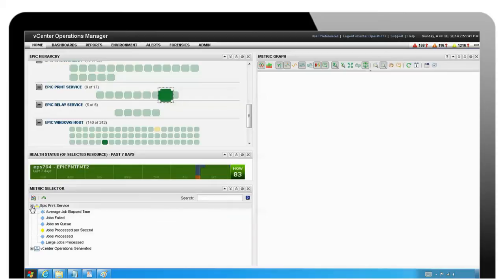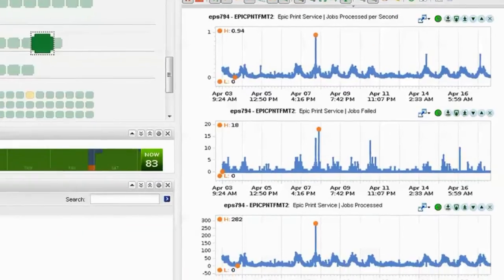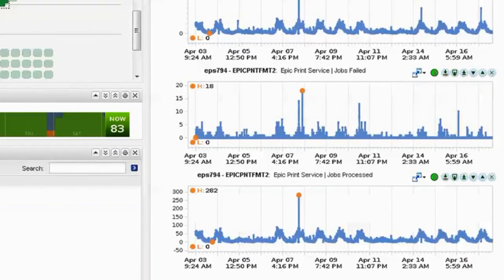The system also offers double-click root cause analysis, meaning IT can literally double-click on a resource and see how that resource is operating to determine what the issue is and where it is located.